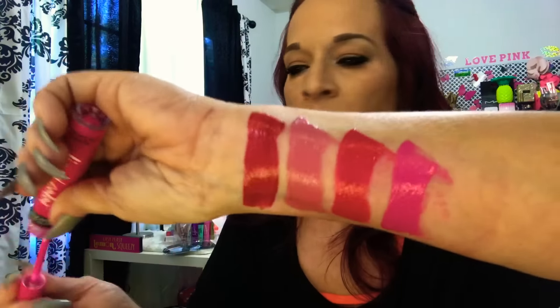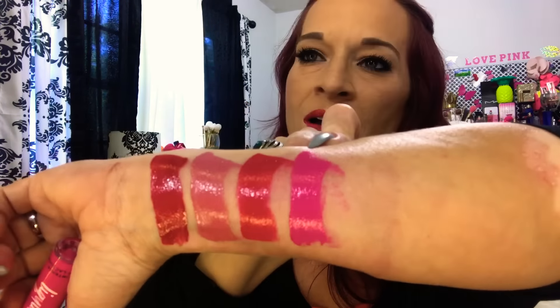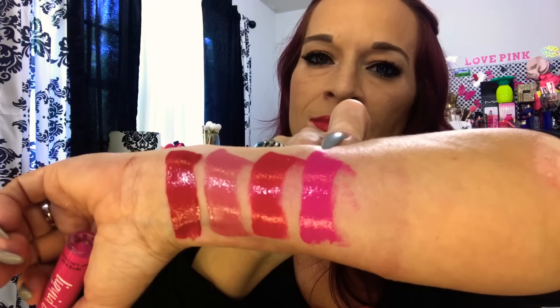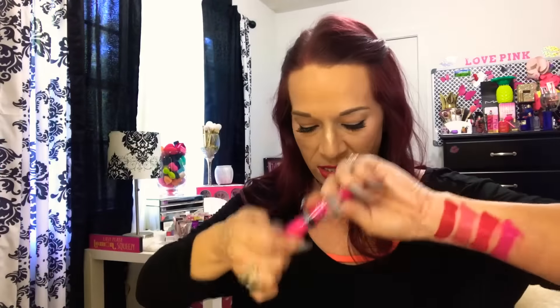My favorite — I feel like I said Pulse was my favorite, but this one, Bombshell. I didn't think I was going to love Bombshell because it does come off so pink. This one is Bombshell, guys. That's all I'm going to say — that's how good it is.